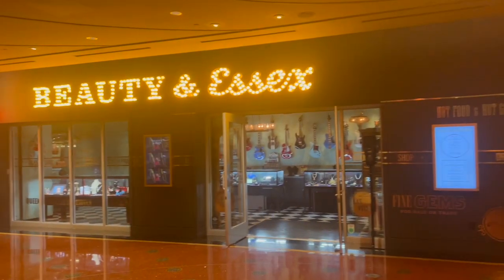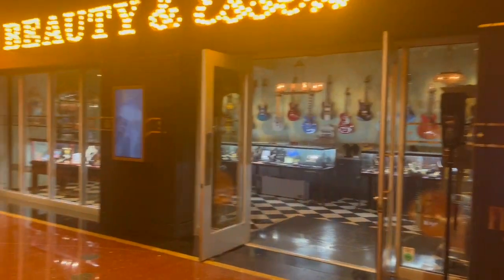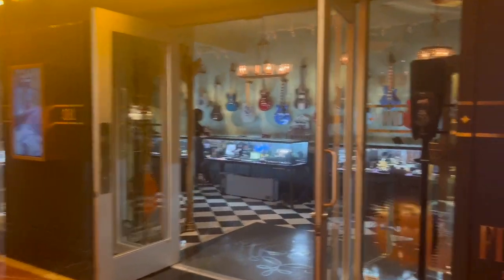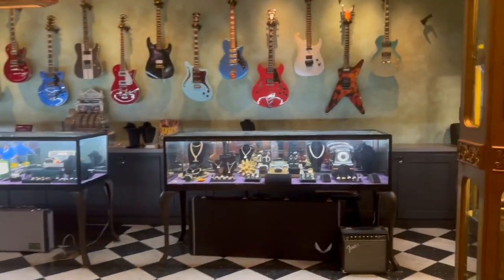Beauty in Essex is a premier dining location at the Cosmopolitan of Las Vegas. With a pawn shop in front, the actual restaurant is hidden behind. It has a dark but classy atmosphere and boasts a few larger dining rooms.